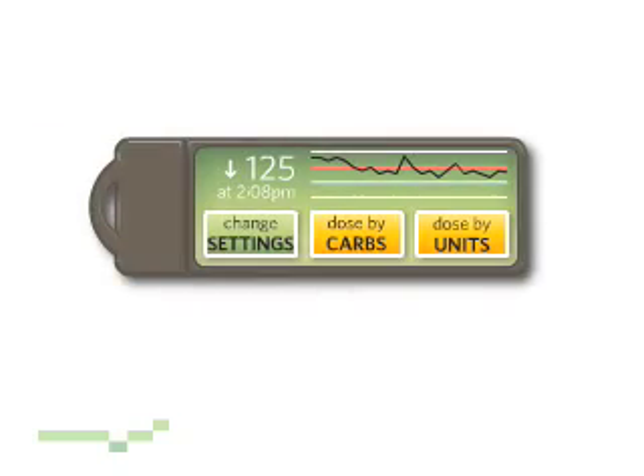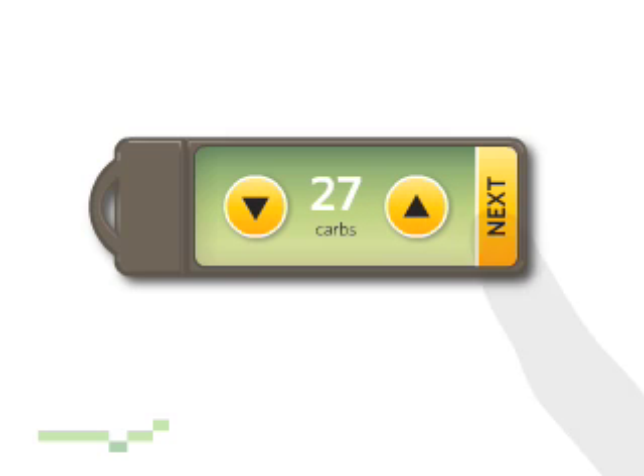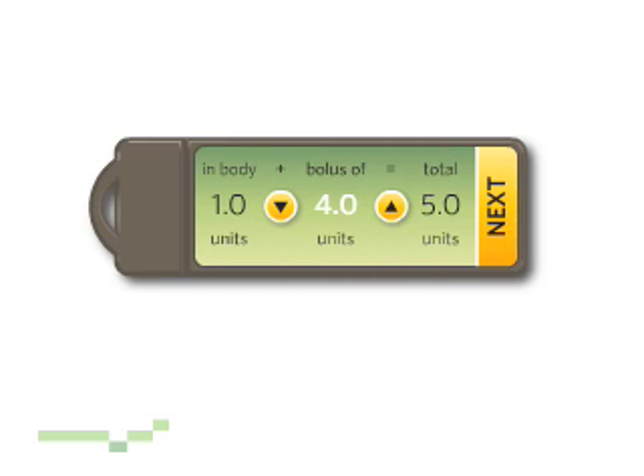When I'm dosing, the wizard is really easy to understand. I look at how I'm trending, then push the carbs button. I estimate my carb intake, push next, and the Charmer recommends the units I need. I can always change the recommendation manually.